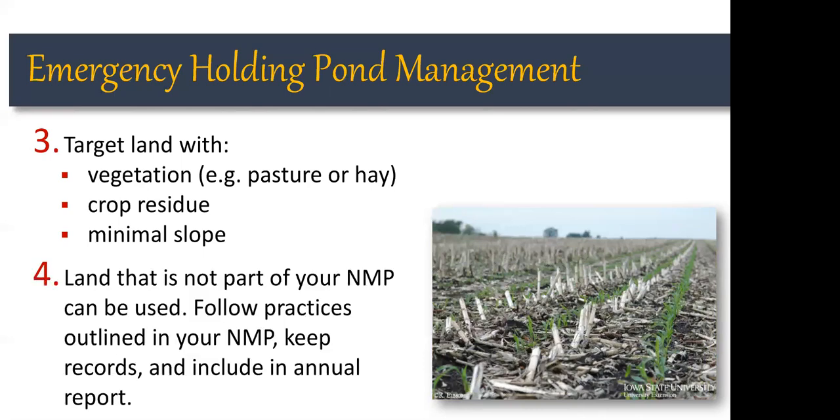For permitted operations with a nutrient management plan listing all fields available for land application, NDEQ is okay with using land not currently part of your nutrient management plan in an emergency situation — for instance, a neighbor's pasture or hayland. However, even outside the nutrient management plan, you still need to follow the practices outlined in your plan and maintain records of where the material went, how and when it was applied. That information will need to be included in your annual report.